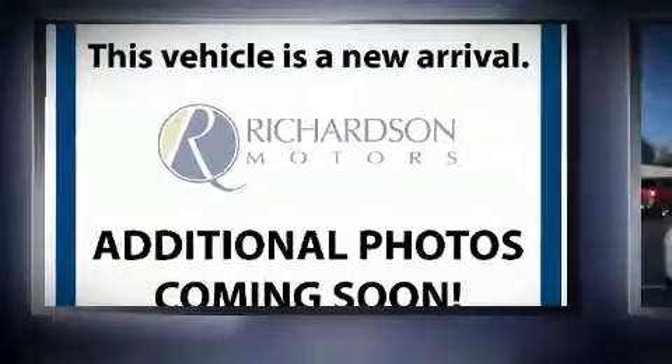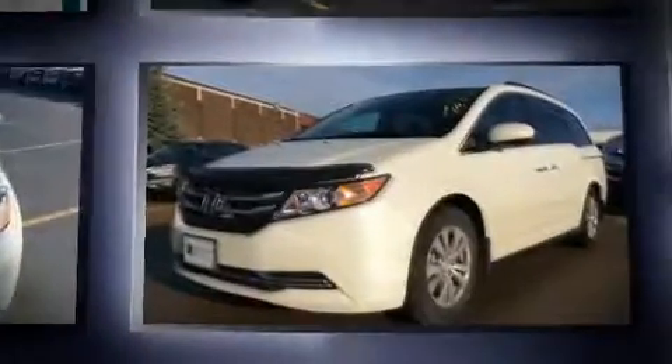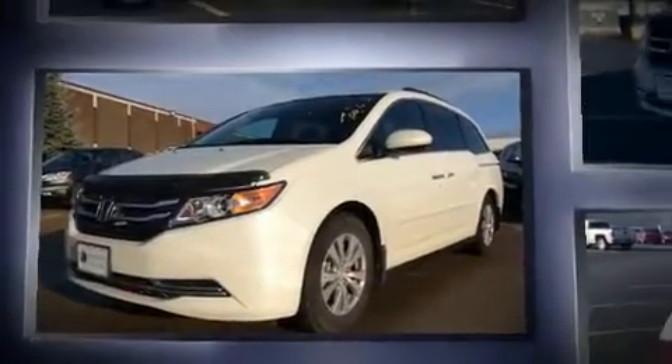Here's a great deal on a 2015 Honda Odyssey. A 3.5-liter V6 engine pairs with a sophisticated six-speed automatic transmission, providing a smooth and predictable driving experience.